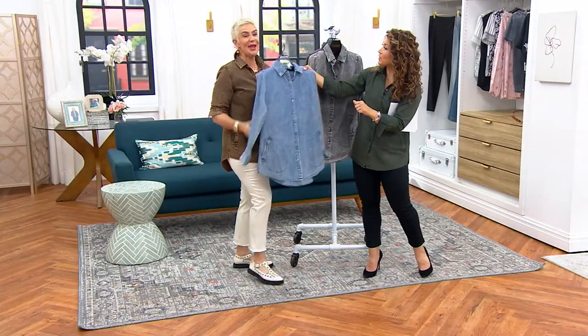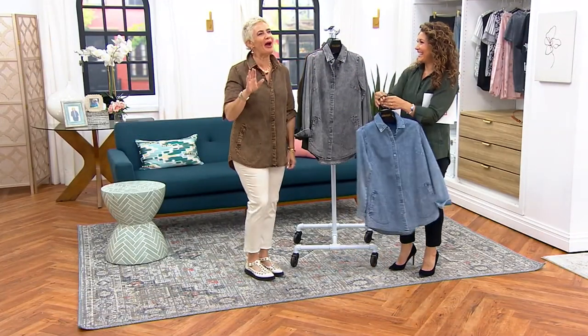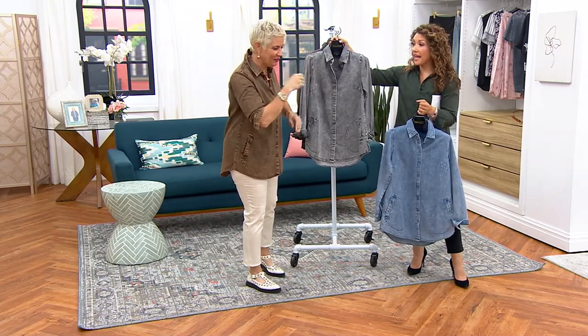I feel like it's like a paper doll where I just hold it over you and fold the edges on.